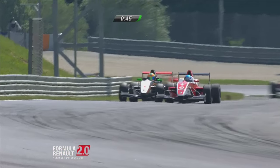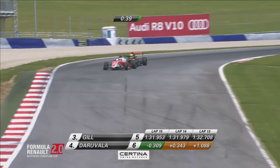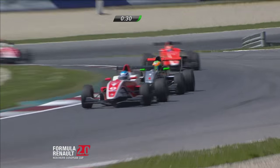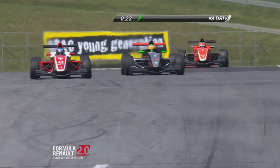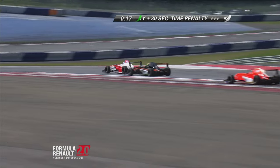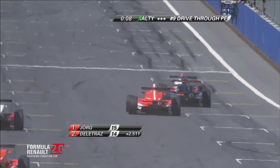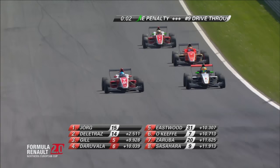Gill managed to get past Daruvala, but Daruvala is fighting back now. Look at this — this is so, so very close. Formula Renault 2-litre Northern European Cup — we are watching the battle for P3 between Alex Gill and Johan Daruvala. Through the Rint turn, Red Bull Mobile is next. Jörg crosses the line, Delatraz crosses the line, and then it is Gill and Daruvala and Eastwood. Eastwood trying to get in here too, and so too O'Keefe.